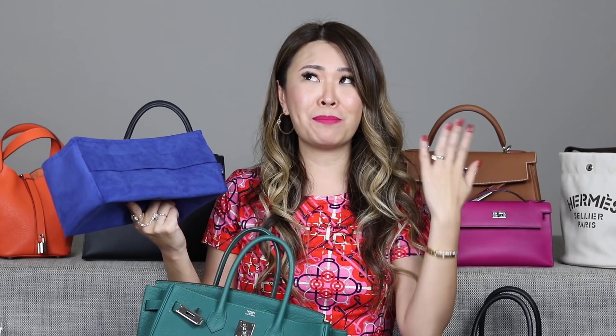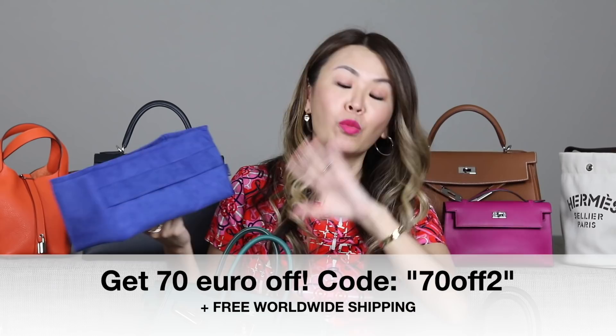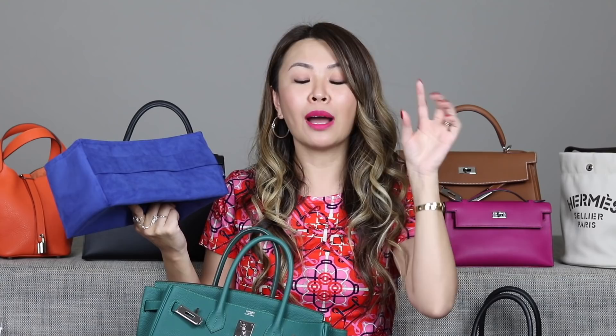A lot of you have been asking if I have a new code since my old one ran out. I did ask them for you and I'm happy to report I have a great code. This video is not sponsored — I just asked them for the code. They have inserts for Kelly, Birkins, and Evelyns in all sizes. Enter my exclusive code for 25 euros off one insert, or an even better code for 70 euros off any two inserts — any combination like one Kelly and one Birkin. Both exclusive discount codes will be in the description below. The offer is only valid for a limited time, I think only about a week, so the end date will be in the description.